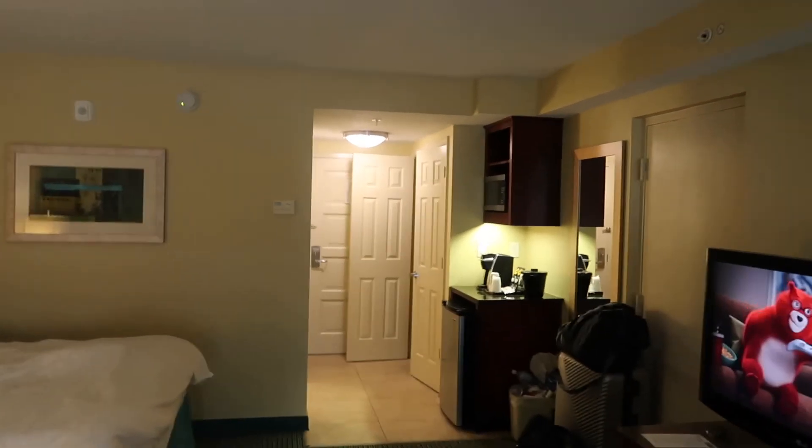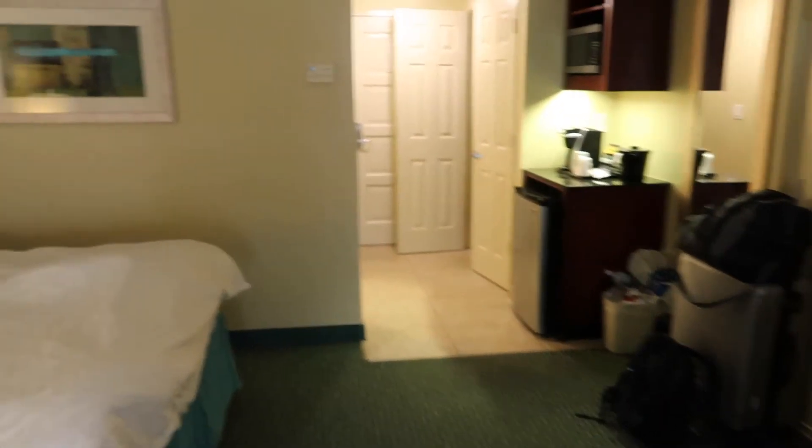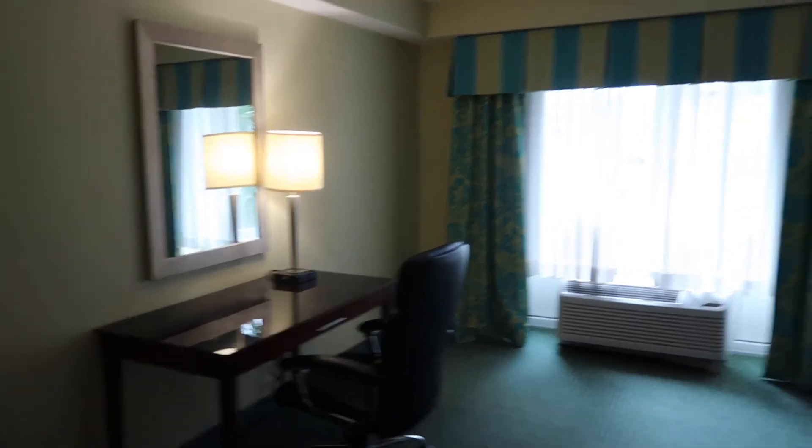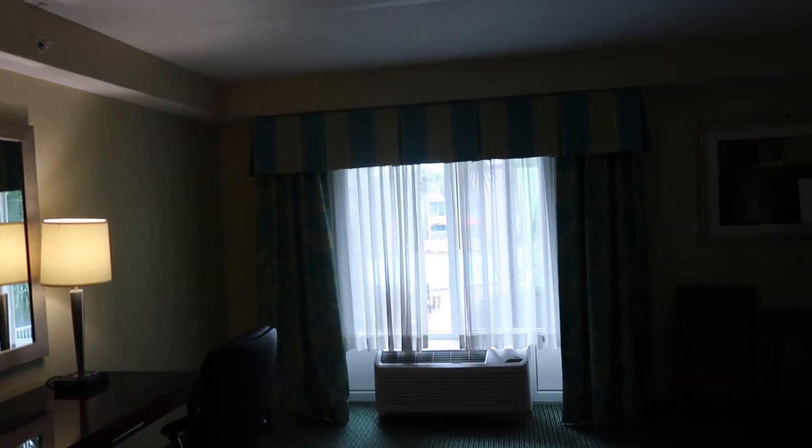So yeah, hope you enjoyed the very brief tour of this room. I'd recommend it for an affordable alternative to staying on site for Disney. Thanks for watching, see you next time.